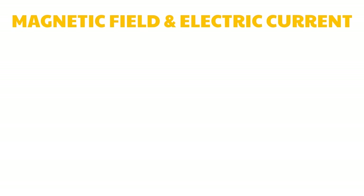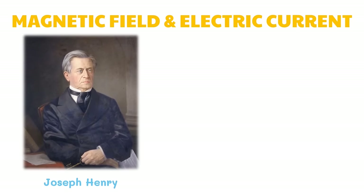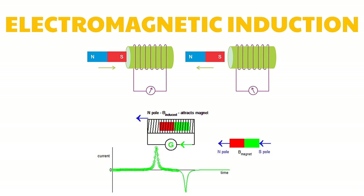Shortly after Oersted's discovery, Michael Faraday discovered that a moving wire through a magnetic field could produce an electric current. He concluded that when a wire is moved through a magnetic field, a current is generated in the wire. This process of generating current by the relative motion between a wire and a magnetic field is called electromagnetic induction. At about the same time, an American scientist named Joseph Henry made a similar discovery. A current produced by a magnetic field is called an induced current. When we insert a bar magnet inside a coil, current is induced inside it in such a way that its direction opposes the motion of the magnet. Changing the direction of the magnet changes the direction of the current.